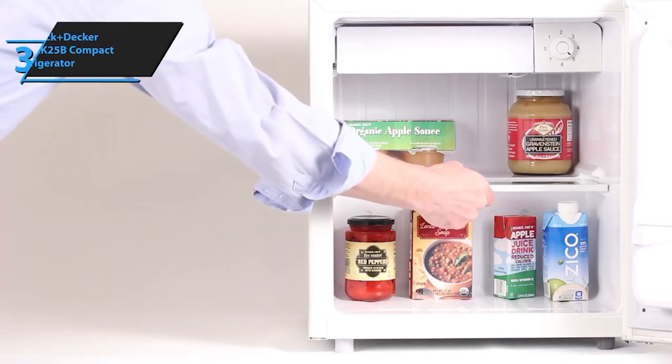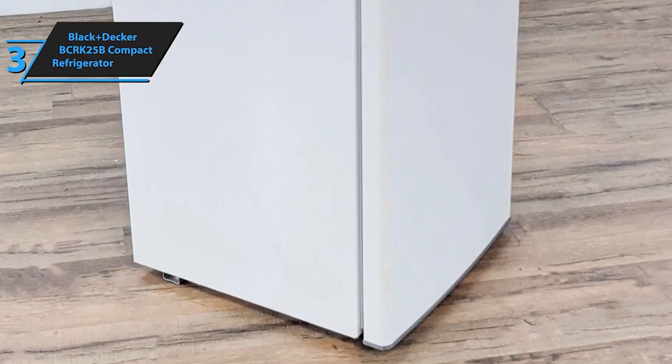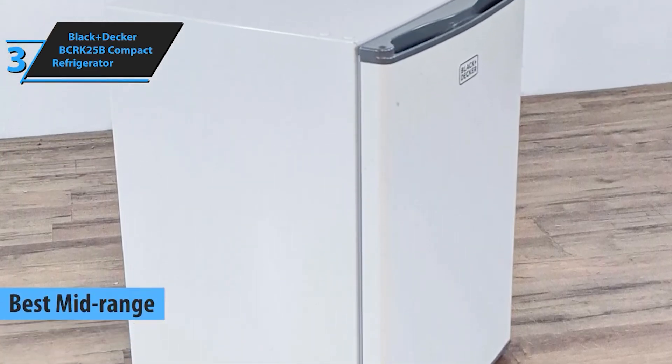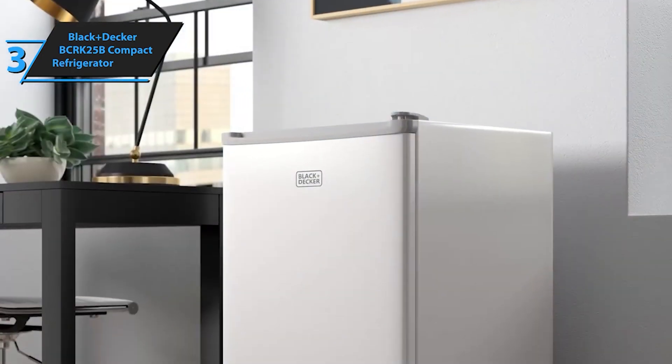At number 3, we have the Black+Decker BCRK25B Compact Refrigerator. This fridge is a powerhouse in a small package. With its 2.5 cubic feet of storage space, it's perfect for your office or bedroom.